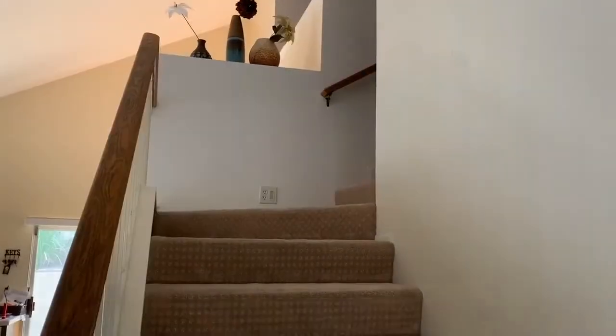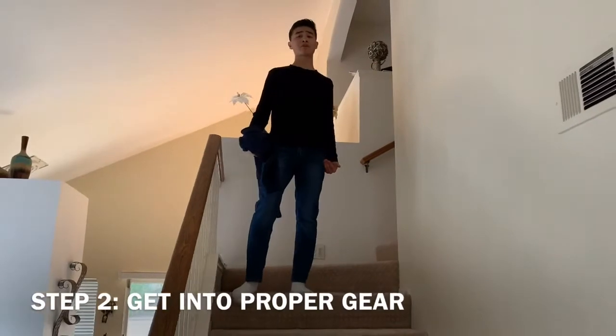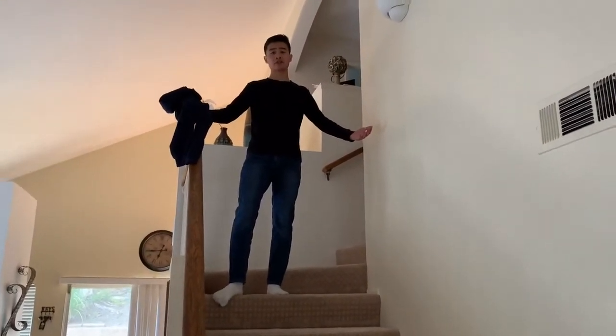So obviously this fit is too fresh to catch a frog, so you've got to get into proper gear. That brings us to step two: the fit proper for catching a frog. I have the ideal outfit, obviously.